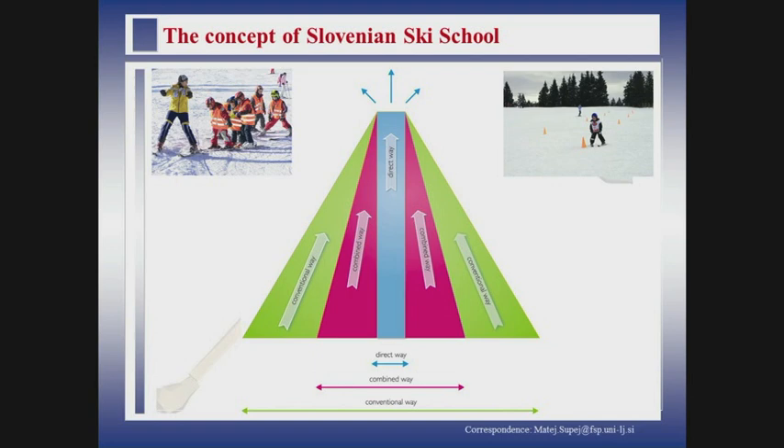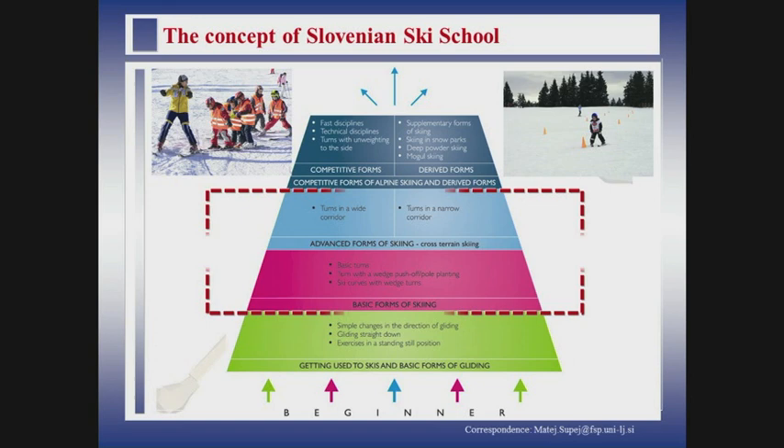This is the main concept of our ski school, where we have different ways to go from beginner up to expert. We have different levels of skiing. The most important for now are the basic forms of skiing and advanced forms of skiing. The elements approach one after another: first ski curves with wedge turns, so this is snowplow skiing; then turns with a wedge push-off; and then basic turns. Then we have advanced forms of skiing — turns in the wide corridor and turns in the narrow corridor. This is basically what you most often see on the slope when demo teams are having their shows.